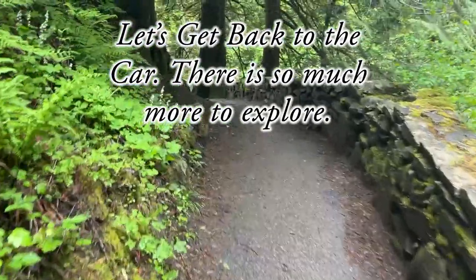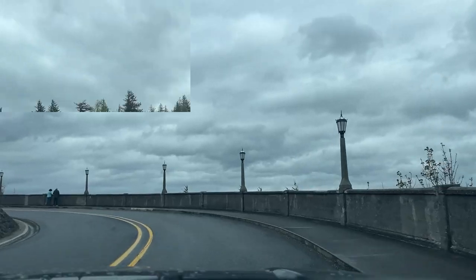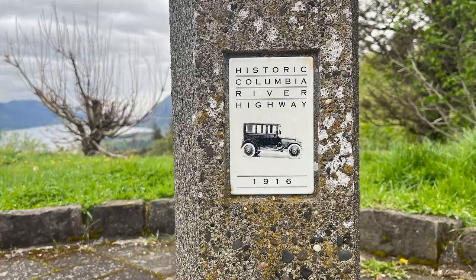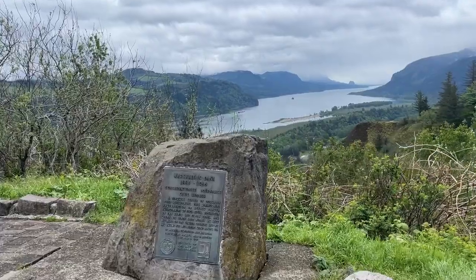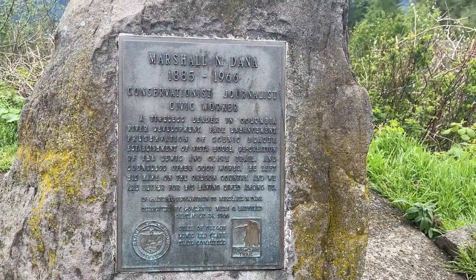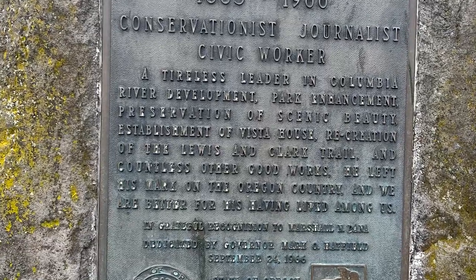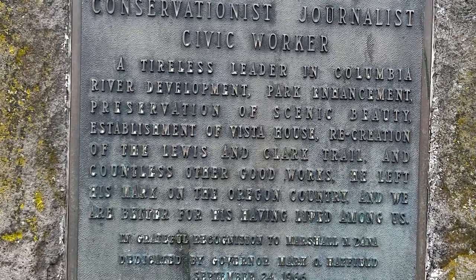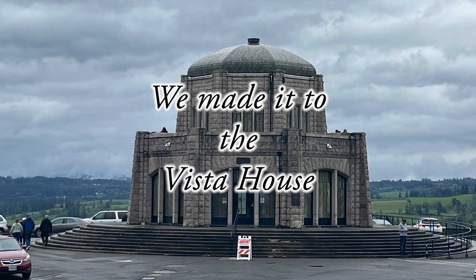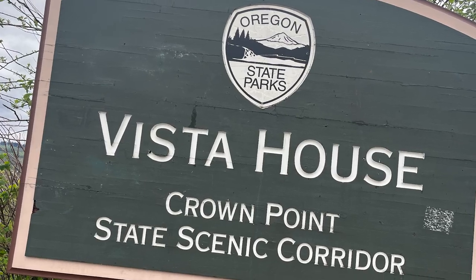Let's get back to the car — there's so much more to explore. Is this the grand finale? We're on the historic Columbia River Highway, 1960. Marshall Dana — a tireless leader in Columbia River development, park enhancement, preservation of scenic beauty, establishment of Vista House, recreation of the Lewis and Clark Trail. I am a Lewis and Clark fan, big time. He left his mark on the Oregon country, and we are better for his having lived among us. Thanks, Marshall.